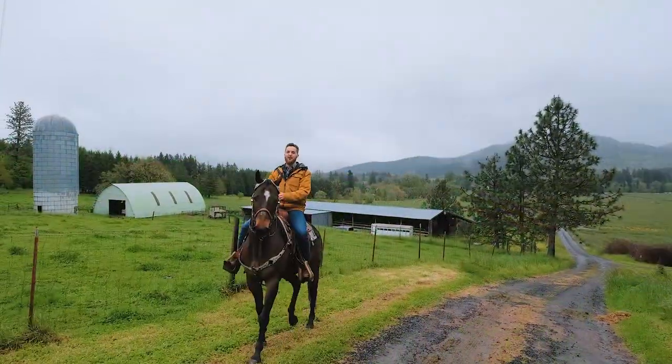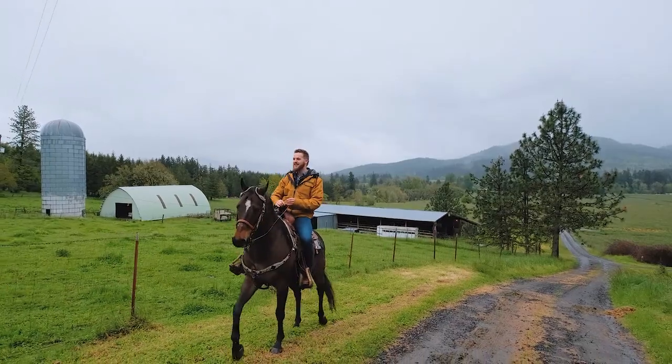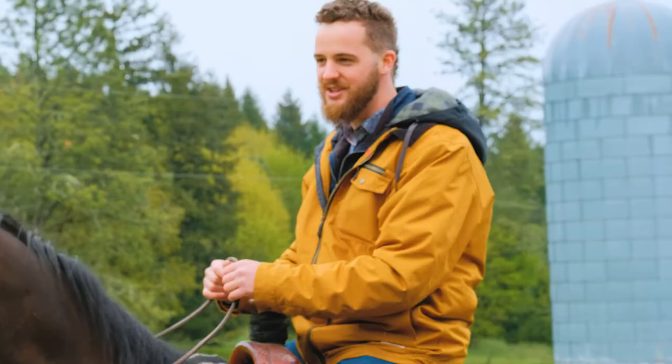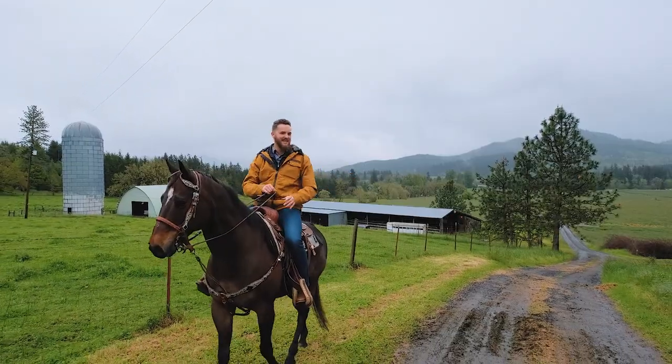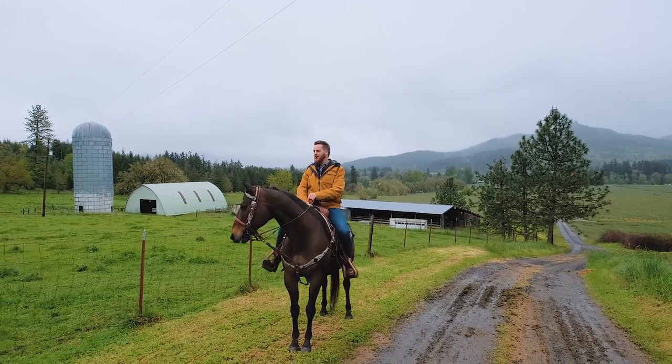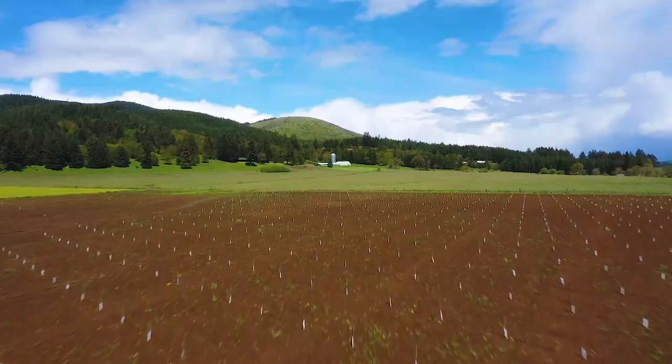Tim Rist here, principal broker with Discover Oregon Real Estate, out here to tour the gorgeous DeVilde Ranch on the foothills of the Cascades, just outside of the historic Brownsville, Oregon, where Small Town America still lives on.